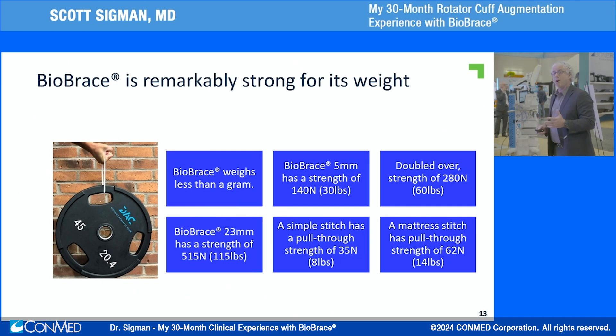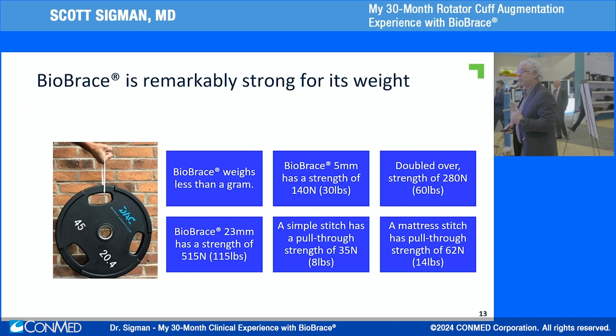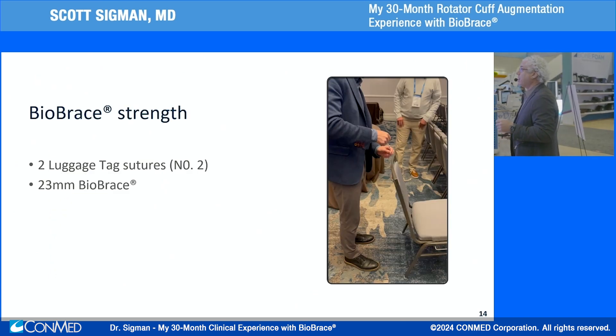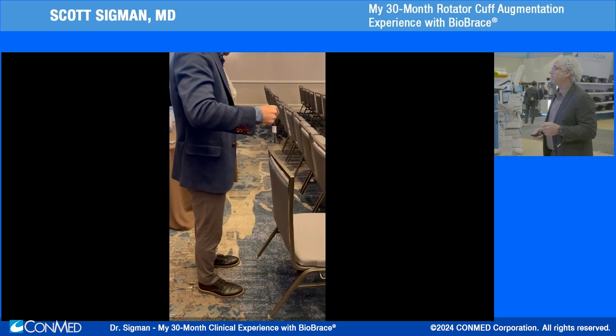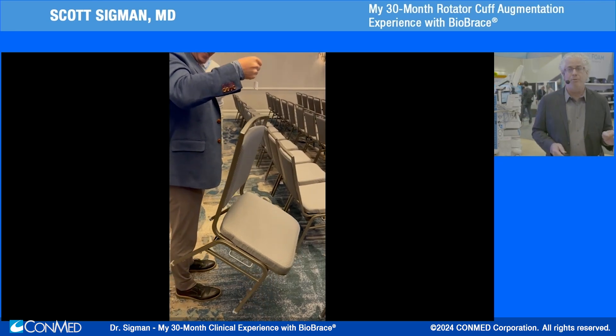It's a strong implant — it weighs less than a gram. For the 5mm version doubled up, that's 280 newtons; the larger patch offers upwards of 515 newtons of strength. You can put a single stitch or a horizontal mattress through it and it will hold. Joe Burns demonstrated incorporating a Biobrace into a chair lift — literally suturing through the implant and lifting a chair off the ground. Immediate strength at time zero to your repair.